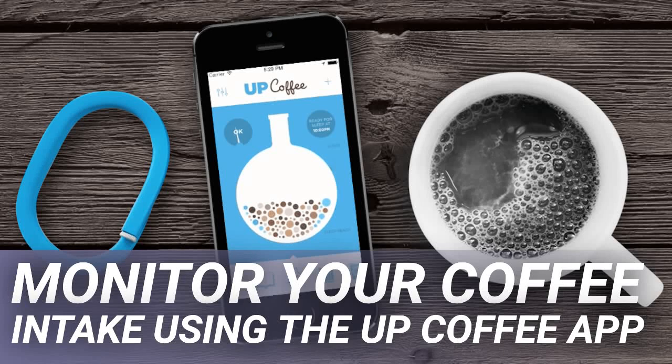Monitor your coffee intake using the UpCoffee app. Overcompensating with coffee will hurt the quality of your sleep, making you more tired the next day.